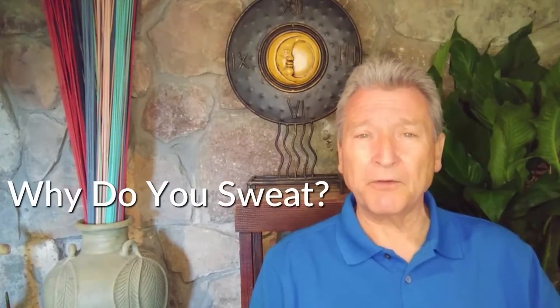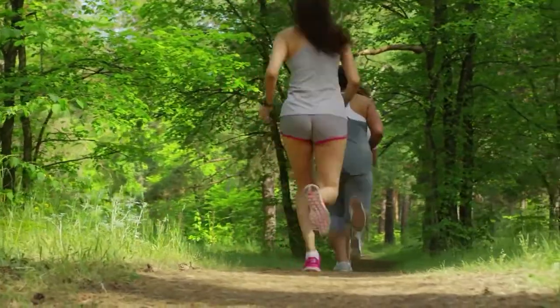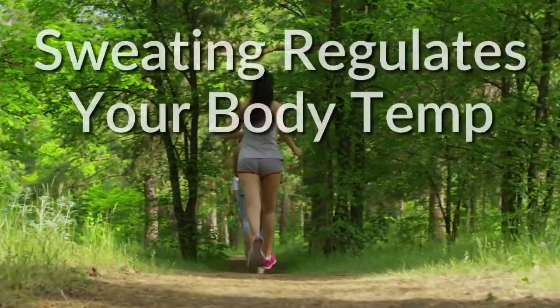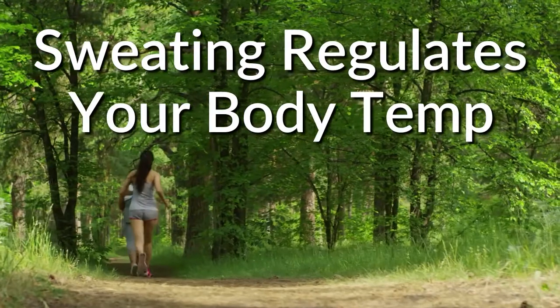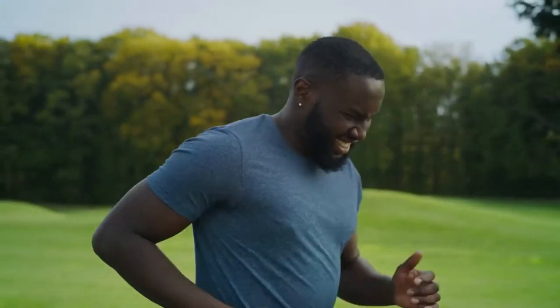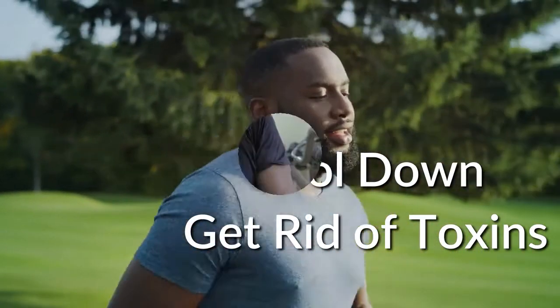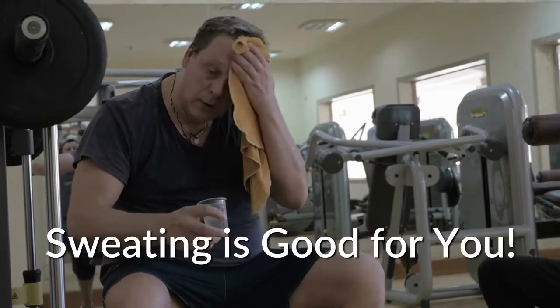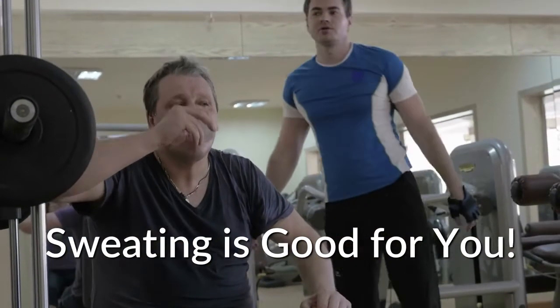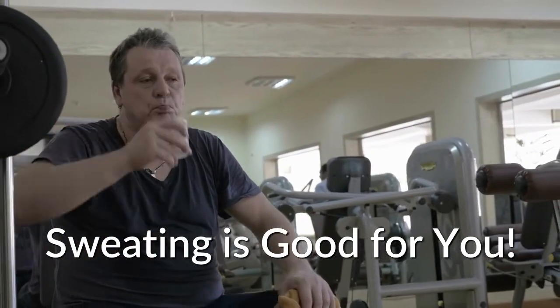But before we do that, let's talk about why we sweat in the first place. Sweating is a natural bodily function that can happen for many reasons, and it primarily occurs because your body is trying to self-regulate and bring things back to balance. In most cases your body is either trying to cool down so it doesn't overheat, or it's trying to get rid of toxins in your system. This is very important for your overall health, and it's very important that you actually sweat because sweating helps you prevent getting sick.